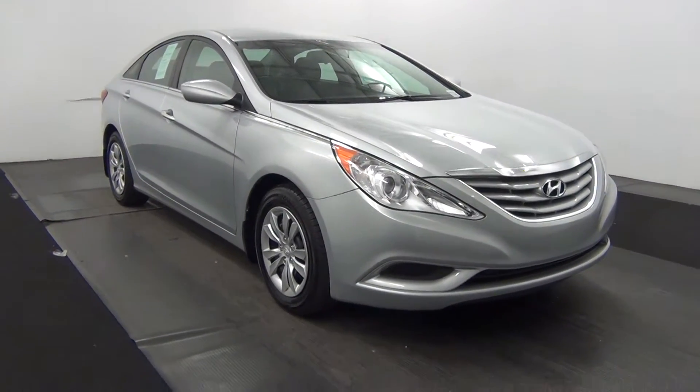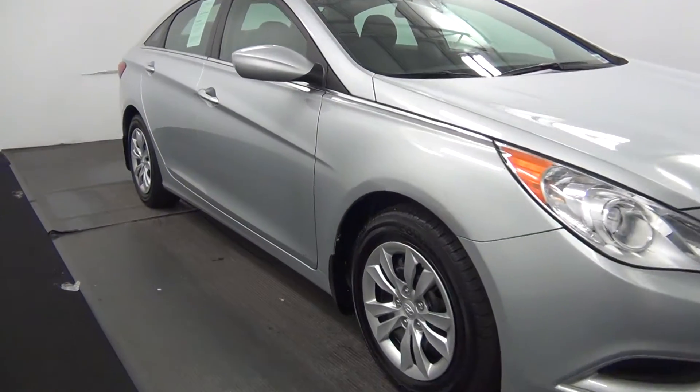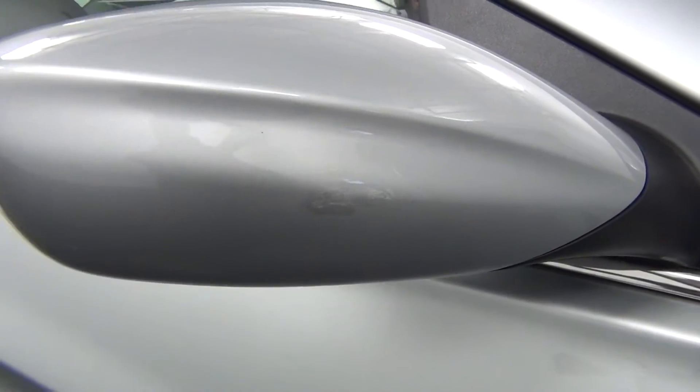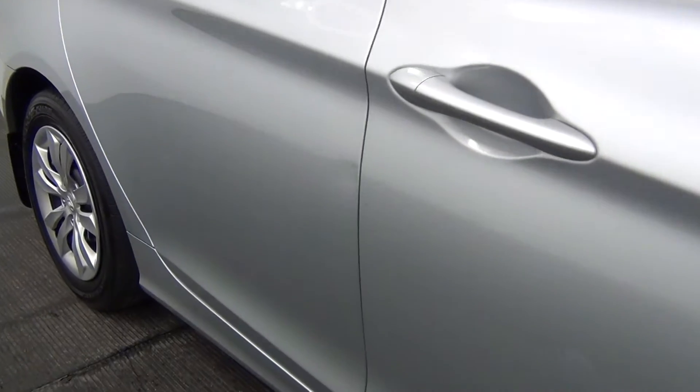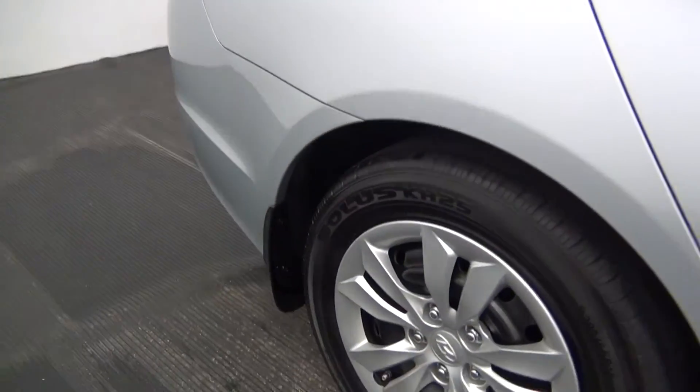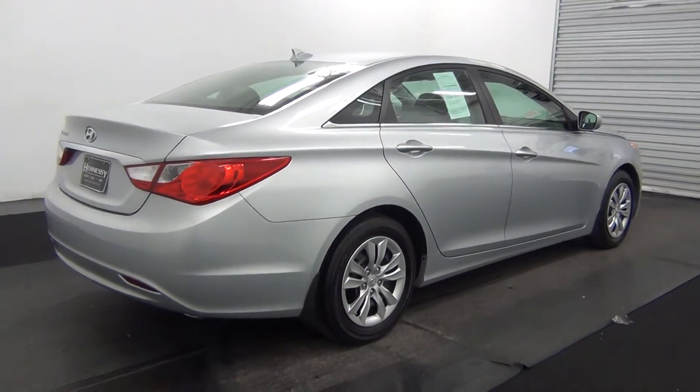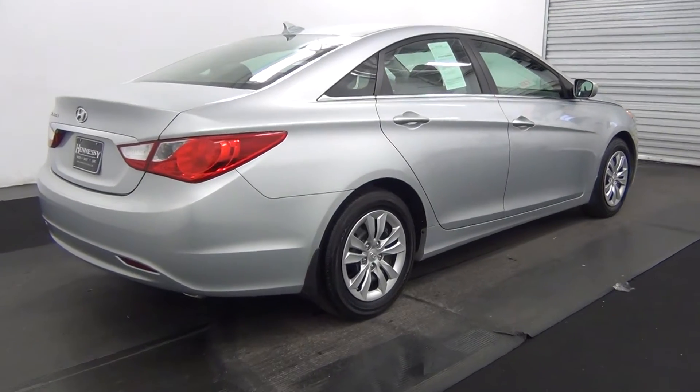In front of the vehicle looks good. Let's move along to the passenger side. You have a paint touch up here in the back of the mirror. You have a dent here. The passenger side looks good.